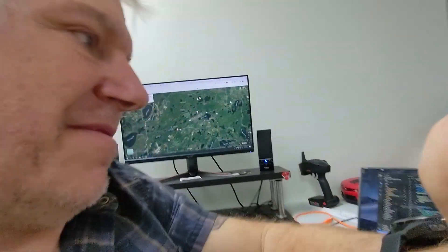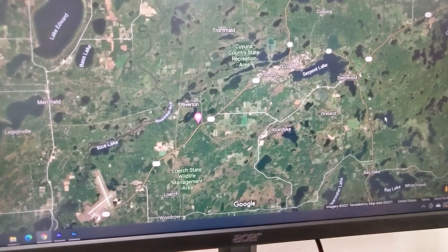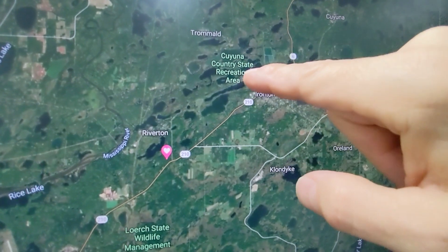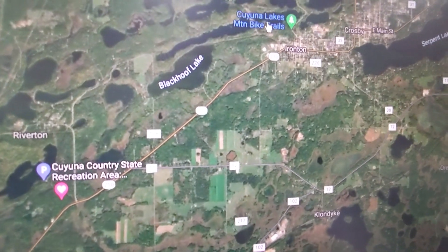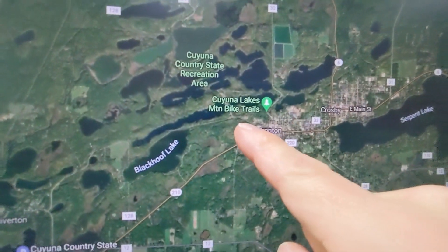Let me tell you a little bit of why I'm so excited about this and the future of the trail system up there in Cuyuna. Right here is Crosby and Ironton — they border each other, the border is somewhere right in here. And then right up here you can see the Cuyuna State Recreation Area. There are the mountain bike trails — that's the trailhead for the mountain bike trails. Pretty cool.